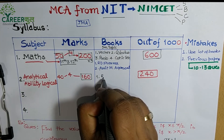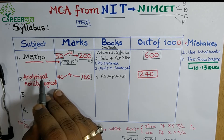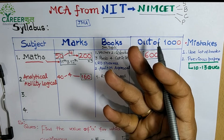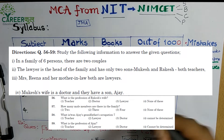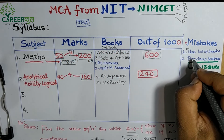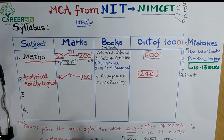For Analytical Ability and Logical Reasoning, the recommended book is RS Agarwal's Aptitude book, which covers logical and analytical topics. Practice RS Agarwal questions on topics like seating arrangements and relationships. You can also use previous year papers — JMA Academy's online website also has previous year questions available.